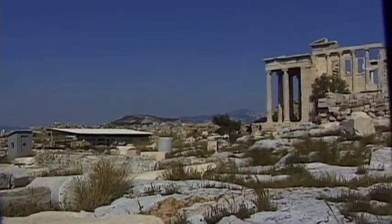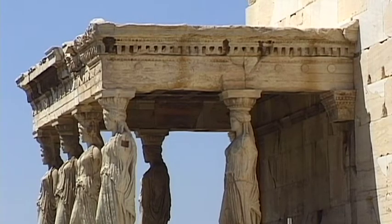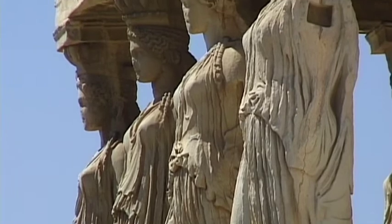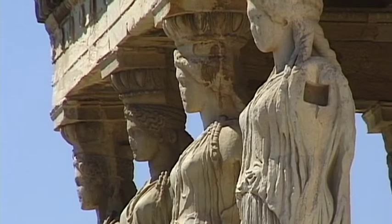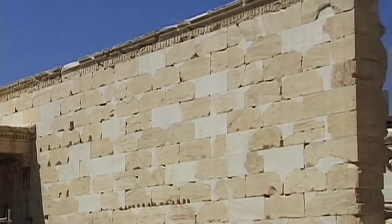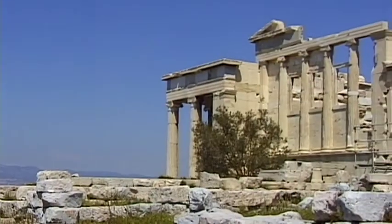Throughout the course of history, these buildings have been put to many uses. In 1643, a number of Turkish military commanders turned a blind eye to the religious significance of this area and transformed the Erechtheion into a harem. Since the beginning of the 4th century, the mythical kings Kekrops and Erechtheus were worshipped here until the city's subsequent decline.